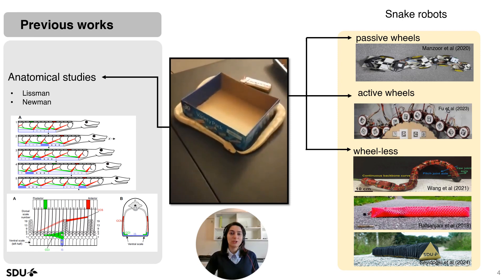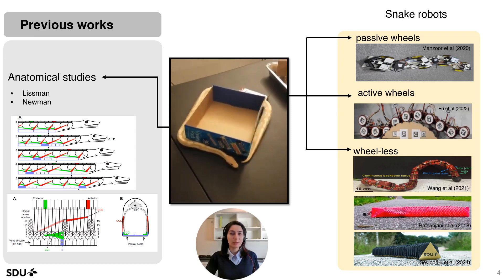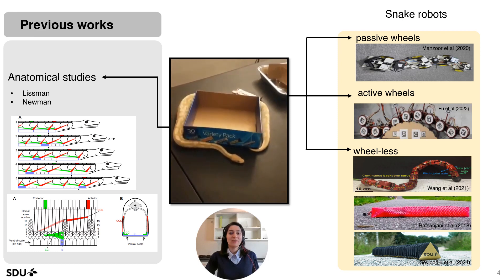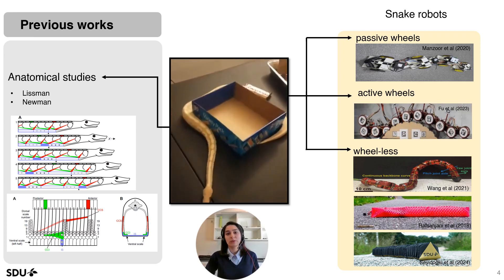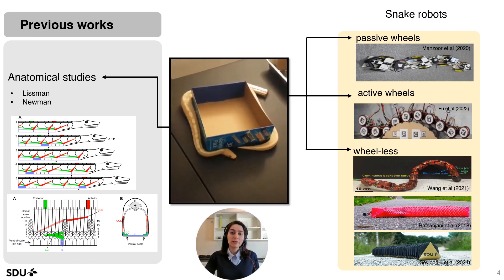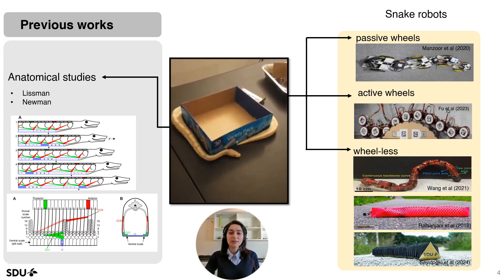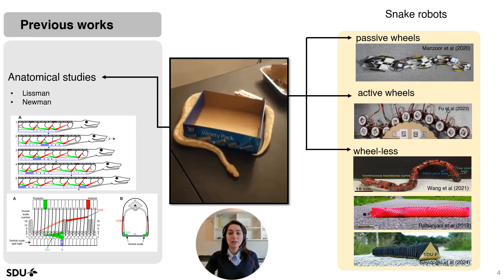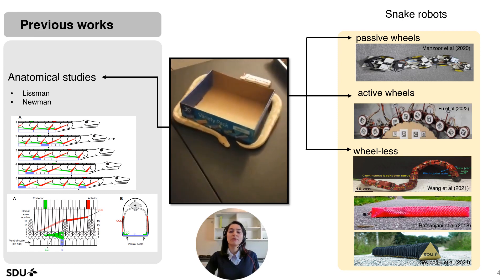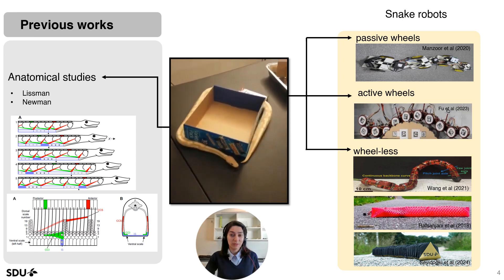The anatomical features of direct linear locomotion were first studied by Linsmann and later by Neumann. According to these studies, body deformation and friction anisotropy play a vital role in generating direct linear locomotion. To achieve friction anisotropy, several researchers utilized active or passive wheels. More recently, a few works used skin-like structures for generating directional friction. However, none of the proposed snake-inspired robots closely mimicked the biology of snakes.